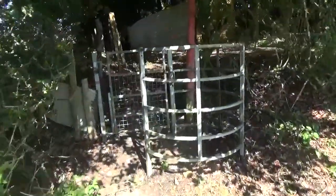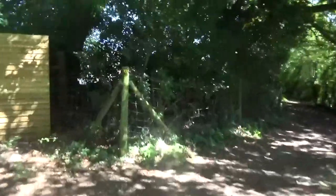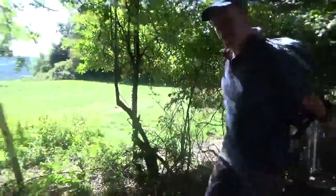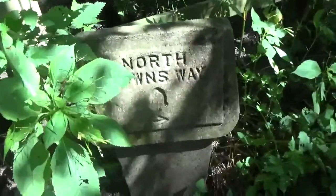We haven't got a sign here but we think we go through here — yes, there's a sign. Let's just check. Here comes someone with their dog. Looks like down the way, so we're going to go that way. Easy one to miss. And there's the M25 right down there.